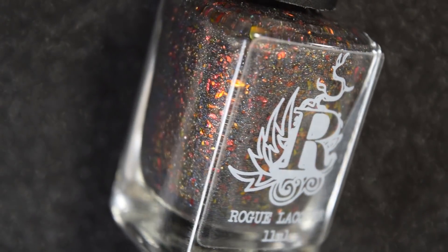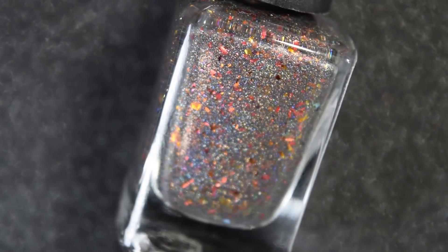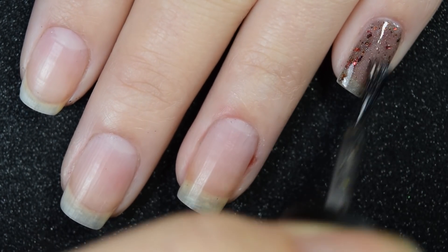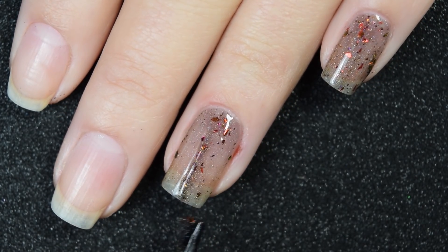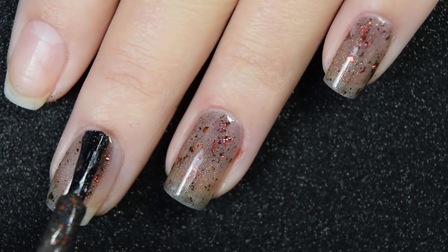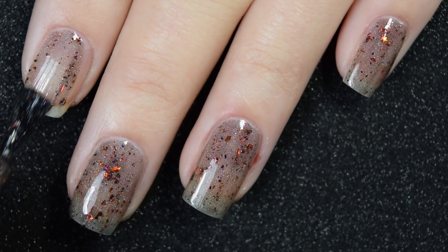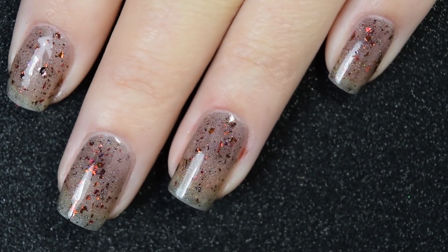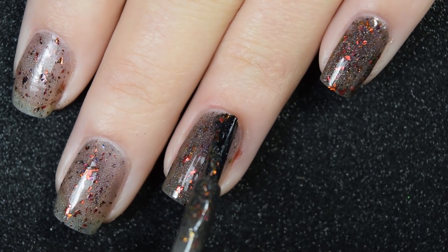And lastly from the Arizona collection, we have Campfire Tails — a super deep charcoal-y base with those ultra-chrome chameleon flakies and the linear holo. Here's our first coat of Campfire Tails. This one is pretty sheer on the first coat, probably the most sheer of all of them, but the formula is good — very smooth, easy to apply. All of these polishes with the flakies also lie relatively easily; you don't really have to manipulate the flakies to spread out evenly across the nail. Here's our second coat, and this is completely opaque in two coats for me, though I could definitely see somebody needing three coats for this one.